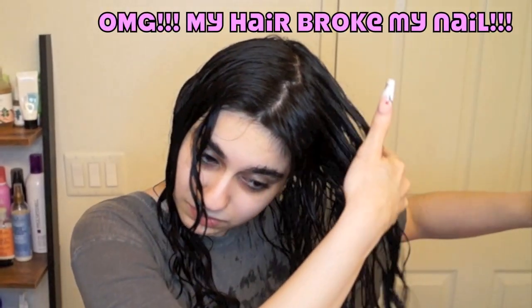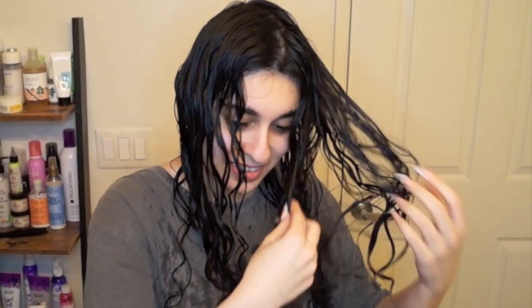And then my nail broke! I was literally just gently raking my hair and my nail broke and fell in my hair, so I had to get that out. But the hair must go on, so I continued styling.